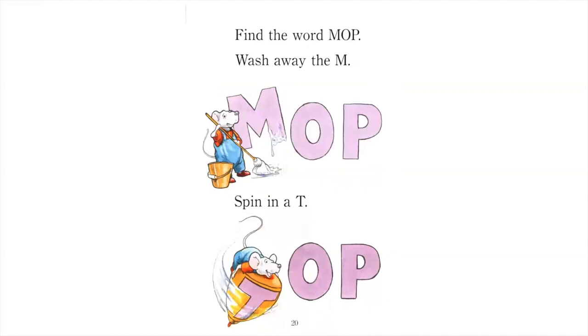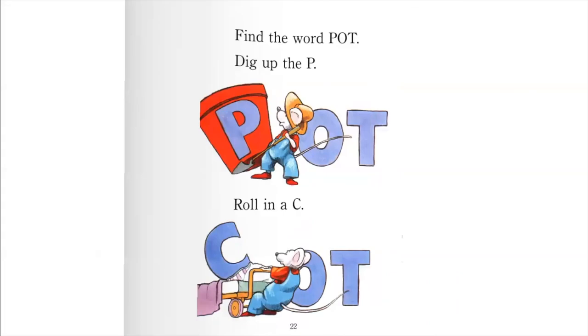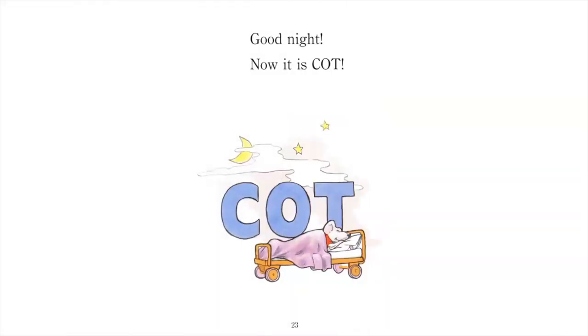Find the word mop. Wash away the M, spin in a T. Whee, now it is top! Find the word pot. Dig up the P, roll in a C. Good night, now it is cut.